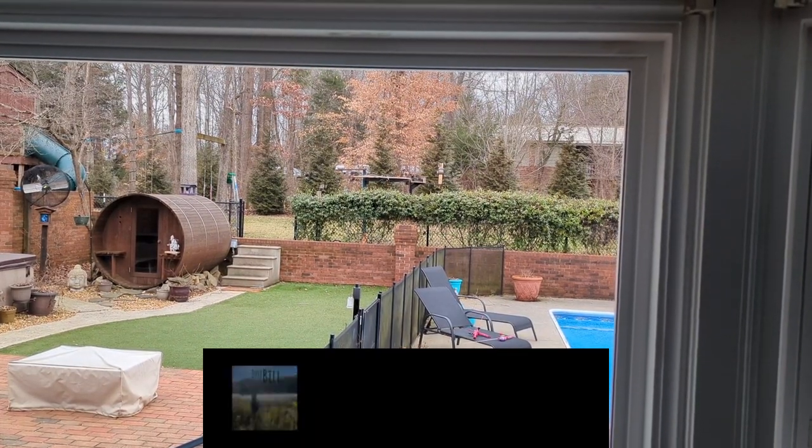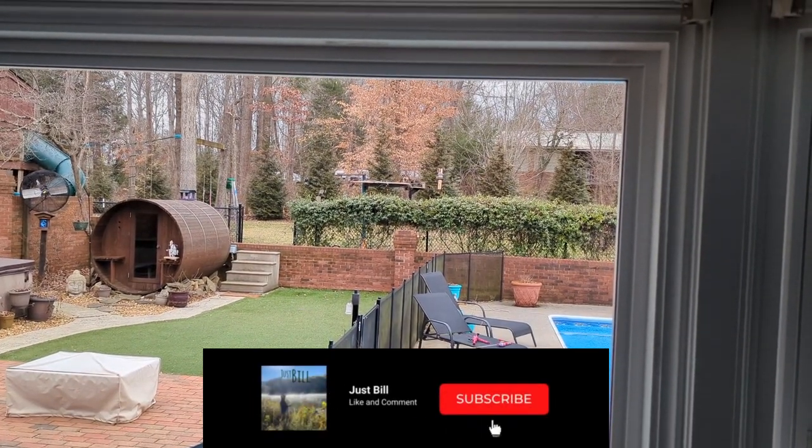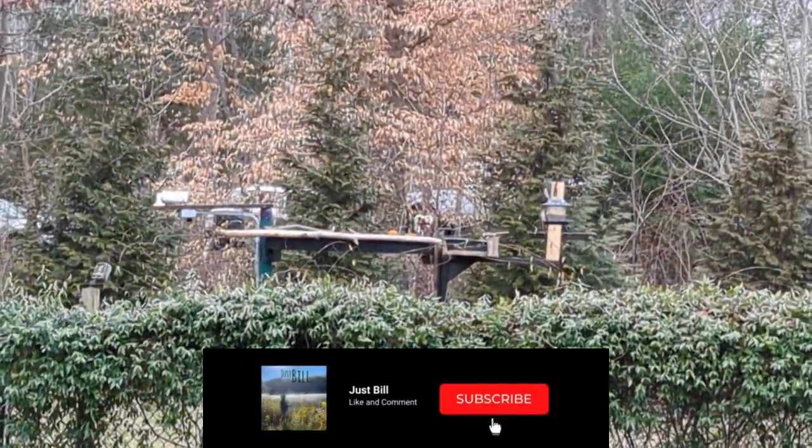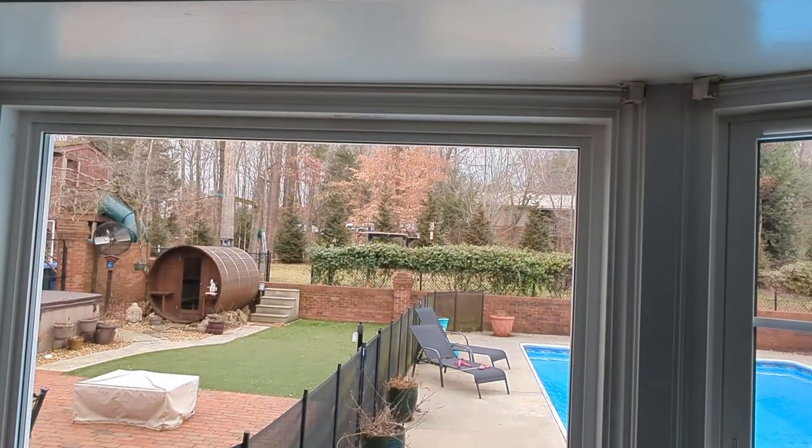This is what my bird feeder looks like from my kitchen window, so we can see the bird feeder when we're eating supper, which is pretty neat.